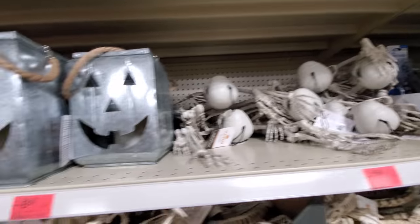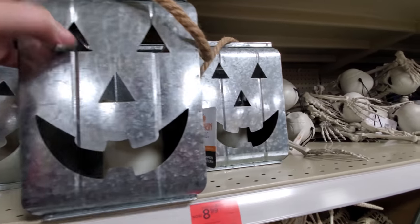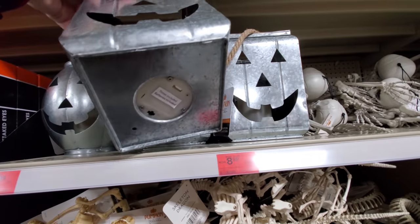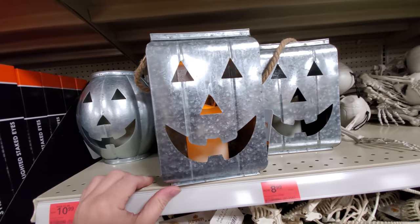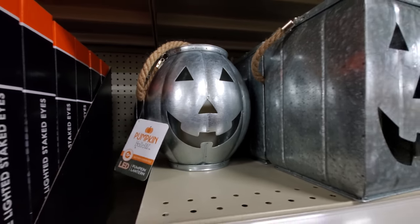Here's skeletons up here. Tin pumpkins — they have whatever you call it, the candle inside that lights up. Look, that one works — I turned it on. Here's a round one, but he doesn't work, I tried it.